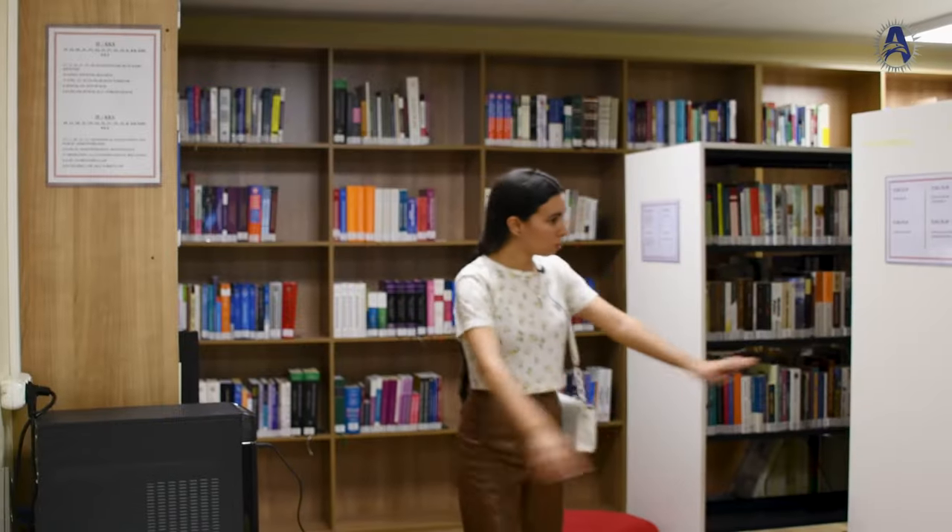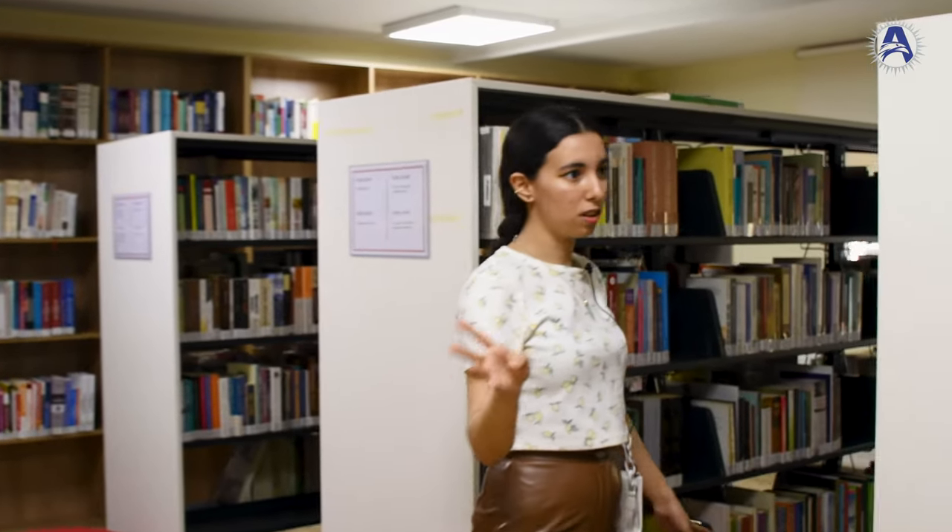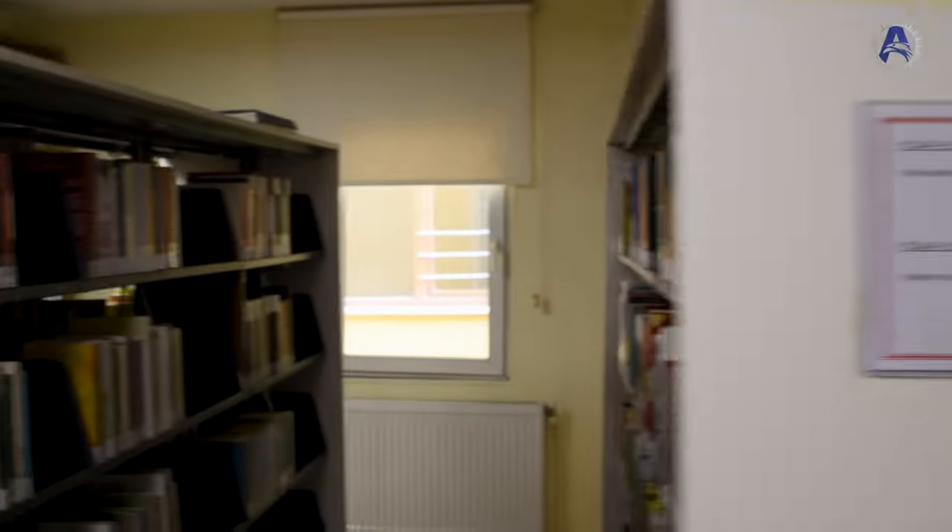This is one of the rooms full of books. In total there are four rooms — one here and three outside. You can read any kind of book; there's English, Turkish, and more for everything.